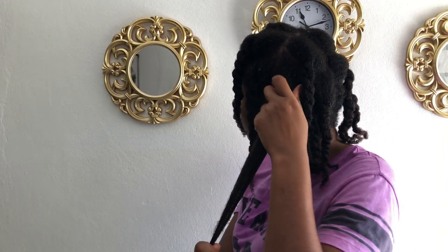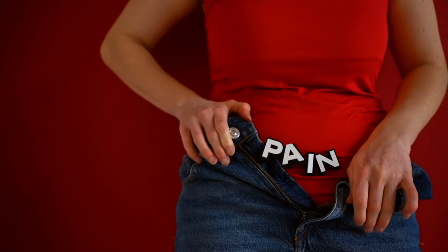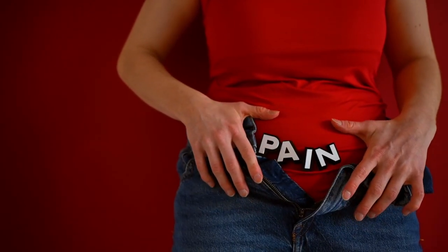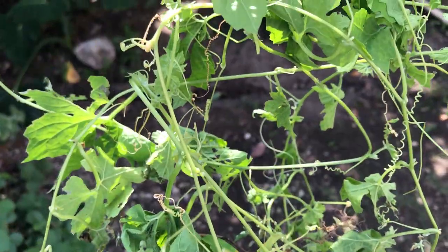Another use of the sorosie is for period pain. For young girls who usually have period pains, Jamaican parents would boil sorosie once per month, and this is said to take care of the effects of bad period pains, or dysmenorrhea.